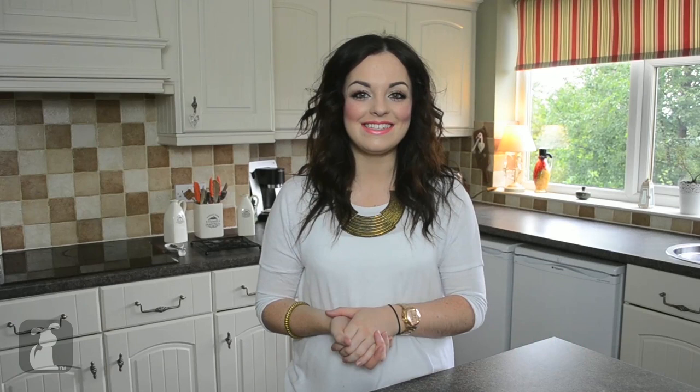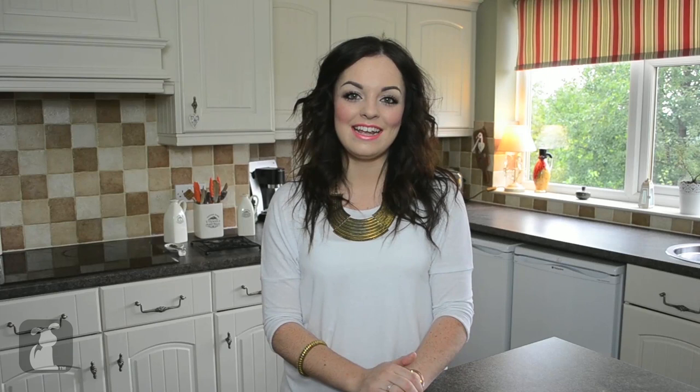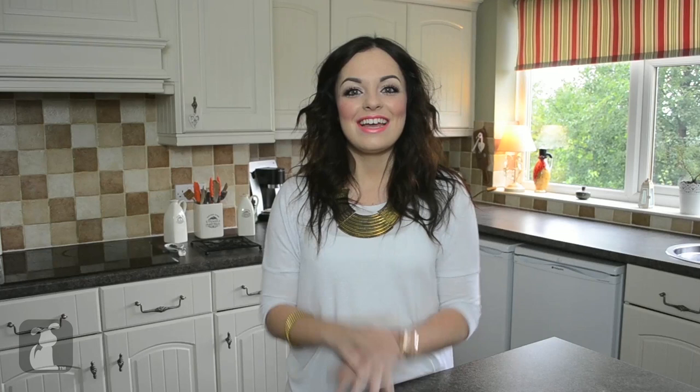First off is my dog Millie. She is a Lhasa Apso crossed with a Maltese so she's quite small and white and she is three this year. Then we've got my kitten Archie who is just over five months old — I got him for my birthday this year and he is a ragdoll crossed with a Tiffany. And then there's the rabbit who is called Smudge, also got him around my birthday as an early present, and he lives outside in the hutch and he is Millie and Archie's best friend.